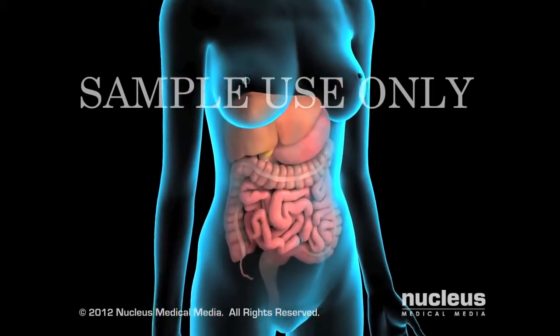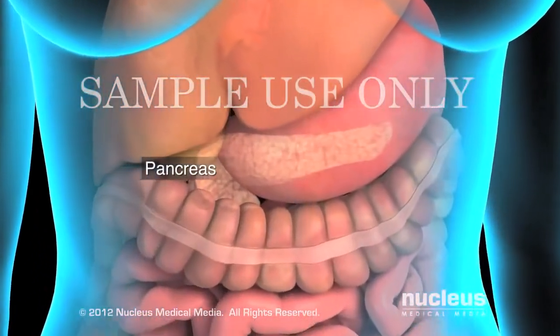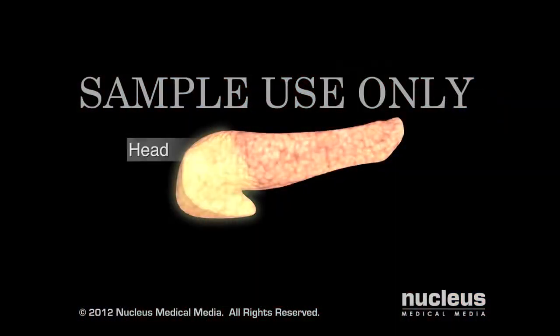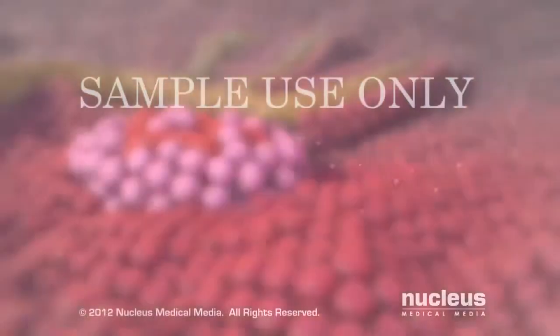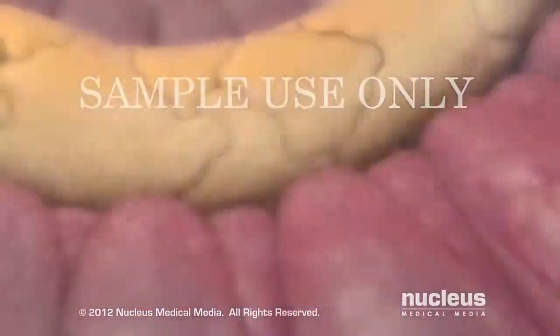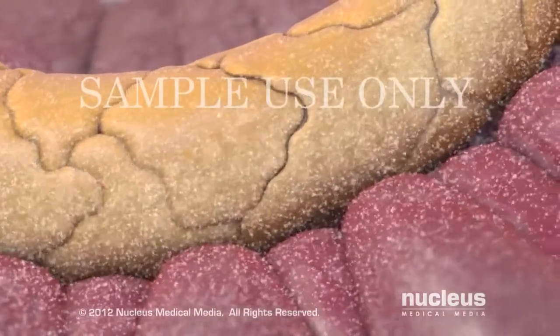Pancreatic cancer is a disease that begins in one of your digestive organs, the pancreas. It is located just behind the stomach. Your pancreas is made up of a head, body, and tail. It contains two main cell types. One type, called exocrine cells, produce digestive enzymes that are secreted into tubes called ducts.